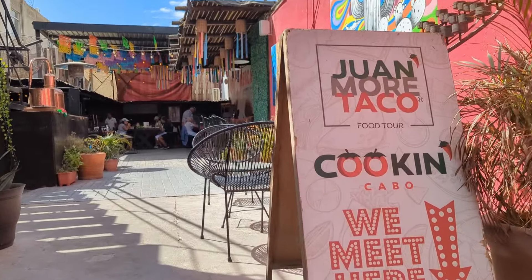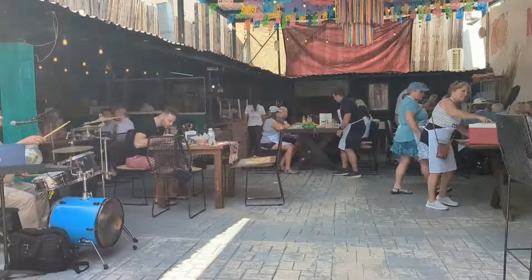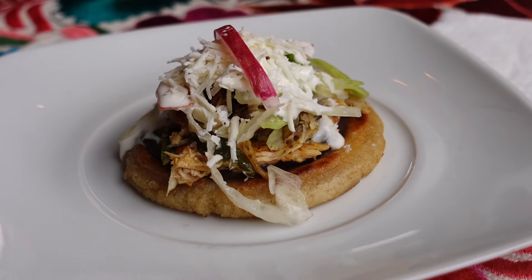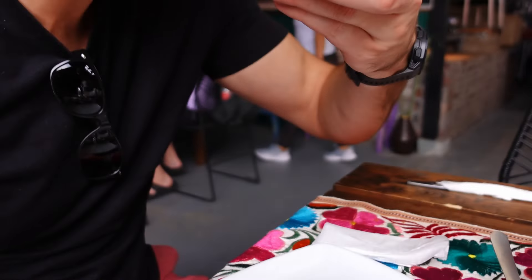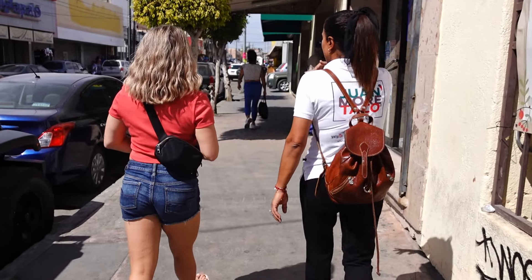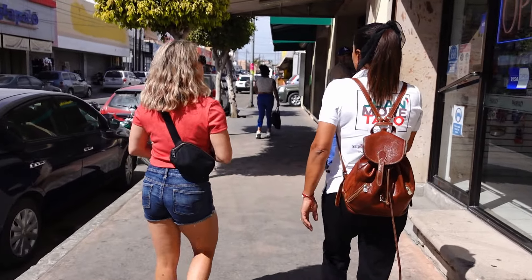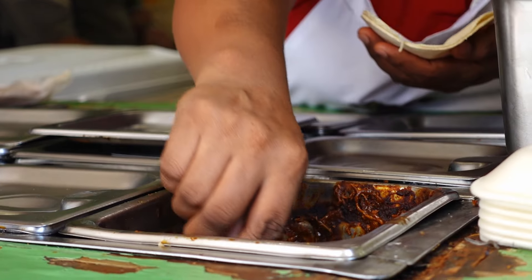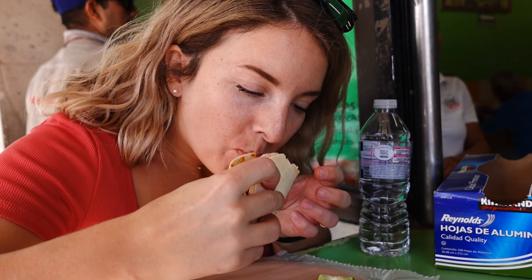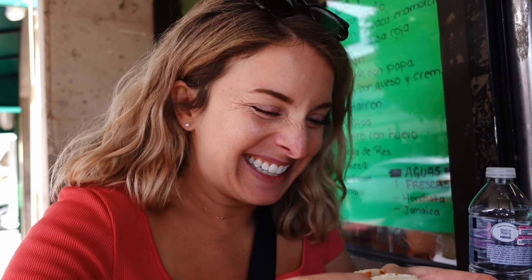Moving on to land to give your sea legs a break, one of the experiences I recommend doing on your first day or early on in your trip is a walking food tour. We joined One More Taco Tours for a three-hour culinary journey through the streets of downtown Cabo San Lucas. Not only was this a great way to sample different foods from multiple restaurants and try some new-to-us menu items, we learned a lot about the different states of Mexico through the cuisine itself. First time eating beef tongue — it's pretty delicious.